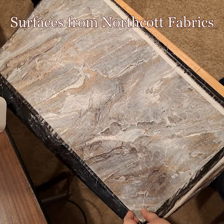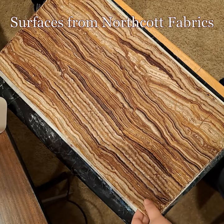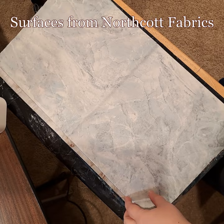I am back with more fabric! This time I want to share with you more fabric from Northcott, because their fabrics are amazing. One of the lines that's actually in stores now — it's been out for a little bit, but most stores should have it — is the Surfaces collection.